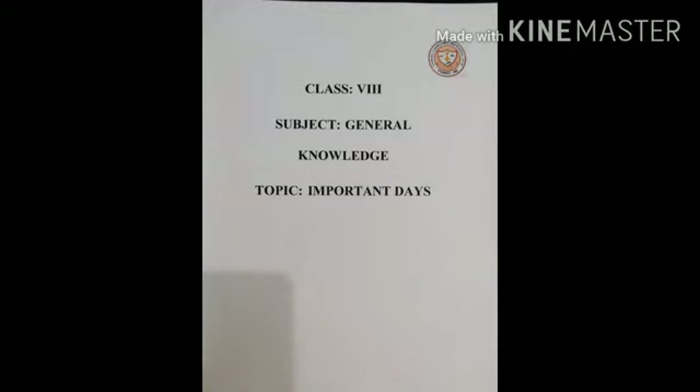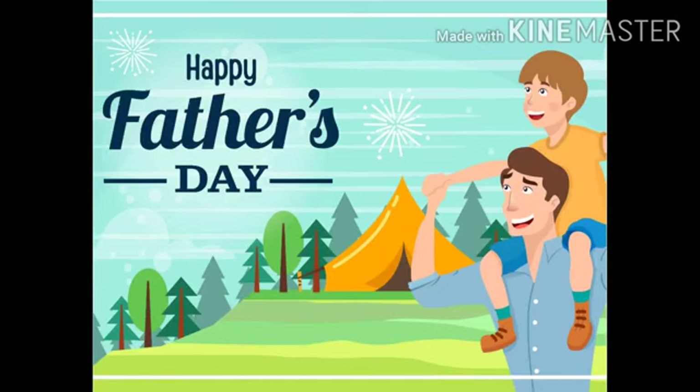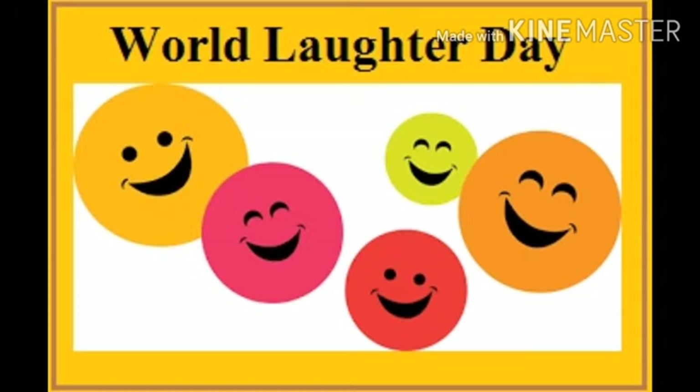Now let us come to the second chapter of General Knowledge. The topic is Important Days. Jawaharlal Nehru was called Chacha Nehru by the children. His birthday, 14th November, is celebrated as Children's Day. The second Sunday of May is celebrated as Mother's Day, whereas the third Sunday of June is celebrated as Father's Day.